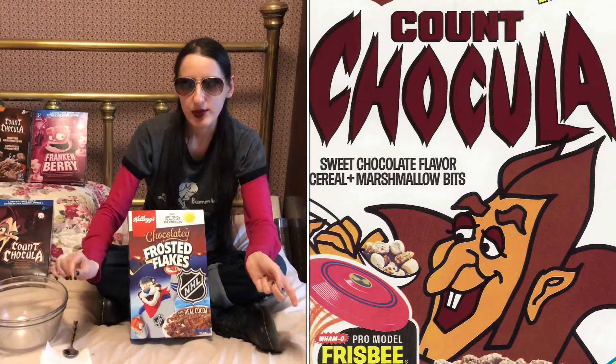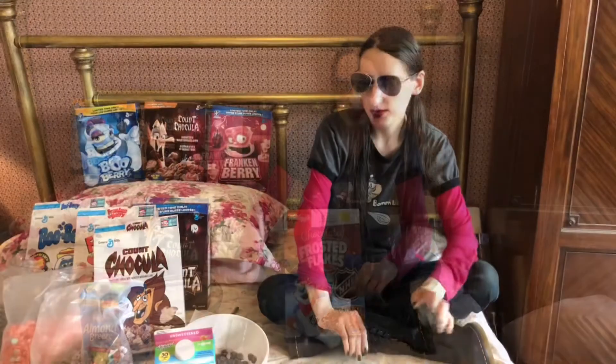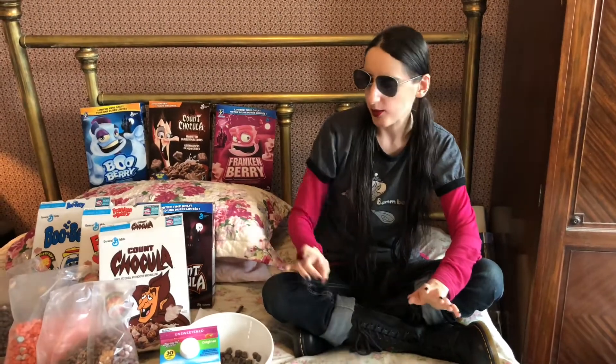One Monster Cereal appeared in two Tarantino movies. What were the movies and what was the cereal? Let me know in the comments section. I'm just going to also give you an idea of the boxes for this year.